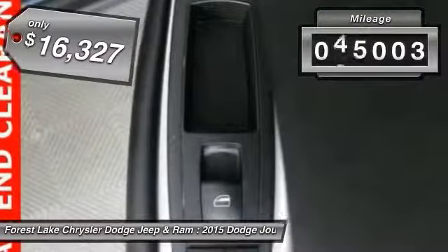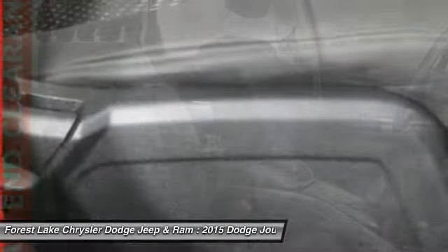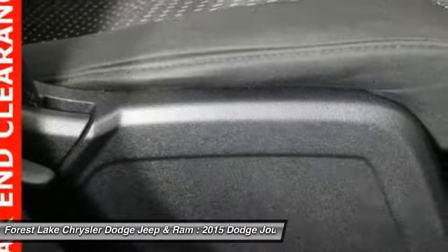This vehicle has less than 60,000 miles. A vehicle like this doesn't come along every day. Come in and get it before someone else does.